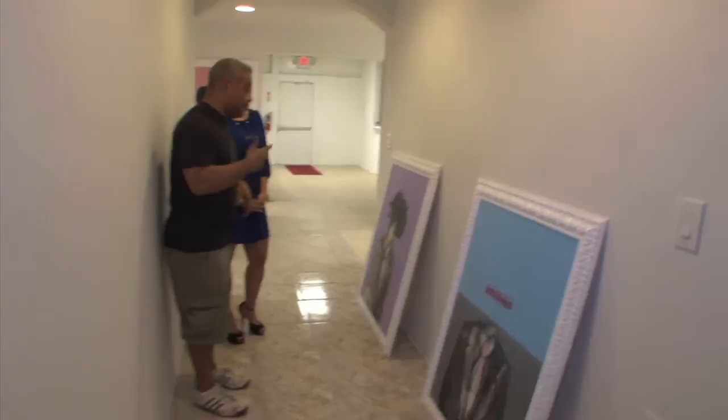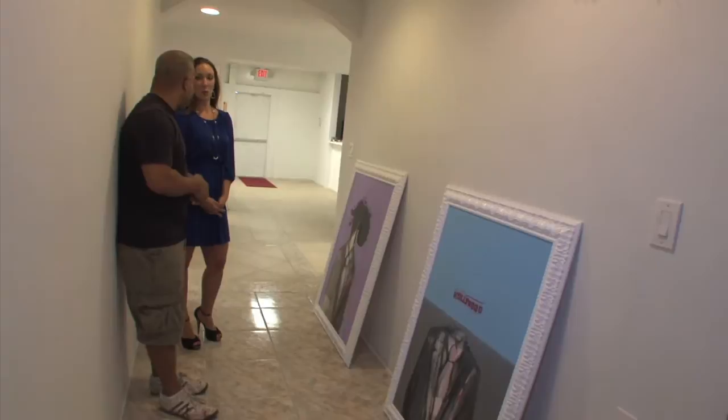Wow. Some of these also stay in the collection — they don't go back out, they stay here. I collect my own work, so a lot of times we put them in the collection. So is there certain pieces you just won't sell?